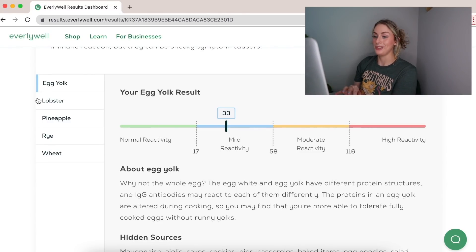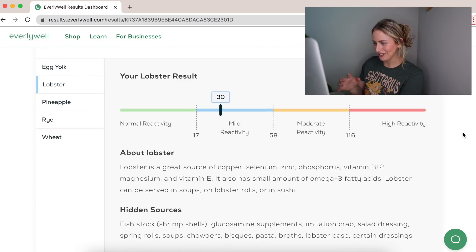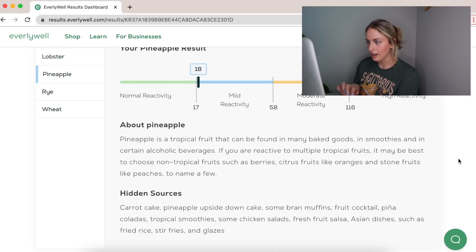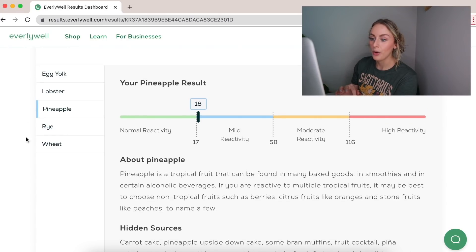After egg yolk comes lobster — I don't eat lobster, maybe once a year. Then pineapple, which I don't eat that often either. But just to be clear, this test isn't showing me foods I eat often and am sensitive to — it's literally just telling me my reactivity level to certain foods.